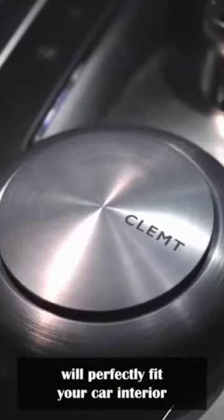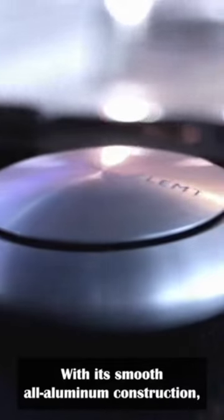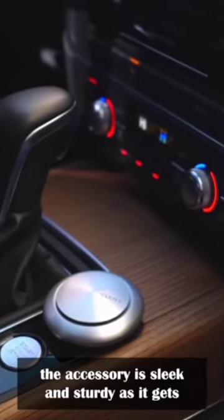This perfume diffuser will perfectly fit your car interior, with its smooth, all-aluminum construction. The accessory is sleek and sturdy as it gets.